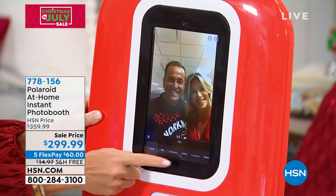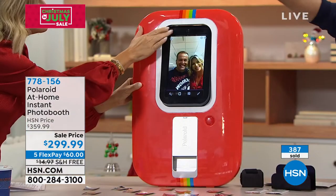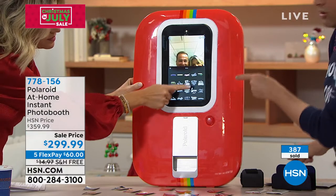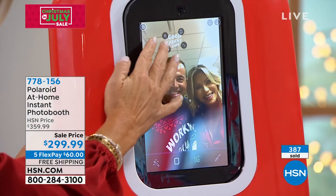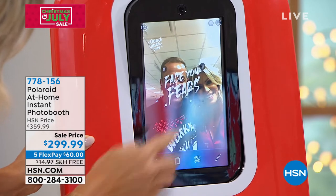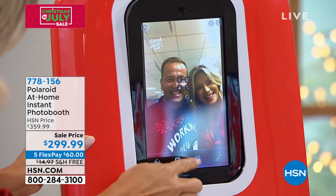It is an instant photo booth, as you see it. It can be standing on a table, you can mount it on a wall, or maybe on a door — you can hang it. This takes a picture. You can add frames and words, obviously personalize it. You can print out the picture immediately, or you can send it to social media and have this, for example, on Instagram. It's amazing.